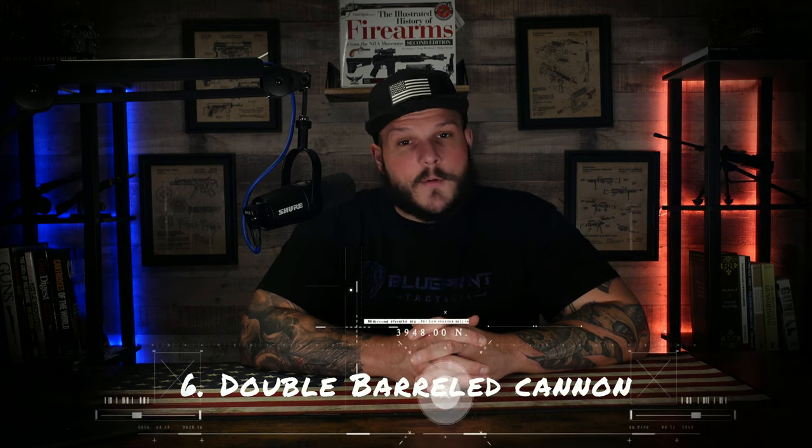Number six: the double-barreled cannon. This massive and rather bizarre contraption was designed during the American Civil War. It featured two different cannon barrels fused together and was meant to fire simultaneously in opposite directions. The idea was to create a shockwave effect that would terrify the enemy, but in practice it often proved to be more dangerous to the operator than the target itself. The cannon simply wasn't as effective as they had hoped, and therefore it was pulled off the battlefield pretty early.